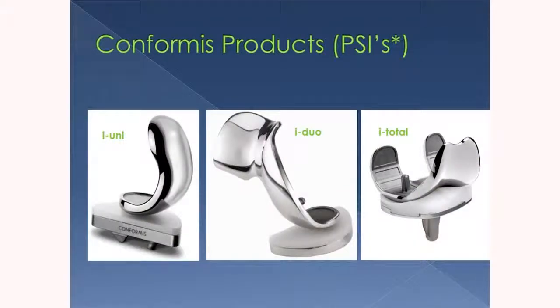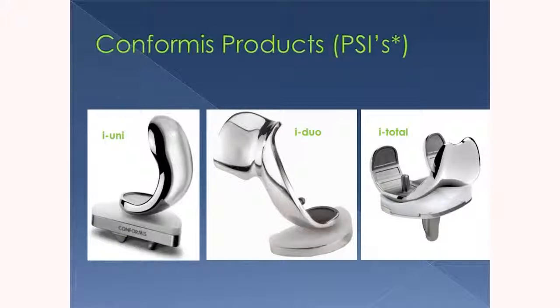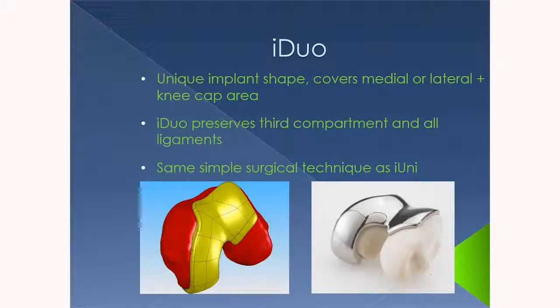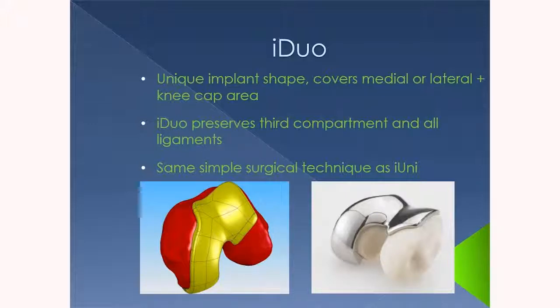Here are the different products this company makes. They have kind of Apple iPod-style names. There's the I-uni, which is the uni-compartmental knee replacement. They have the Duo compartmental, which is a two-part replacement. And then there's the I-total, which rolled out about a year ago, which is a total knee replacement. All of these are one-of-a-kind implants made specifically for the patient who needs them. The Duo is something I've put in a handful of times — it's very rare, in my experience, that someone has only two parts of their knee involved with nothing wrong with the third part — but I've done these especially in younger patients in their 30s and 40s who need knee replacement.